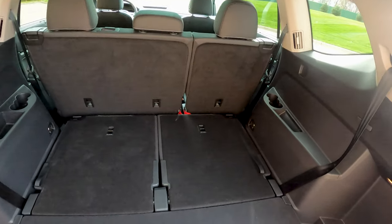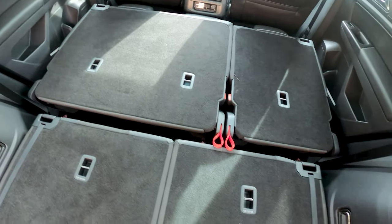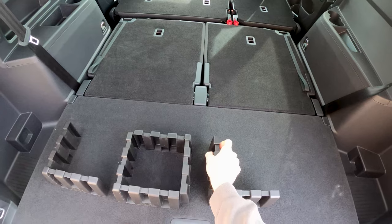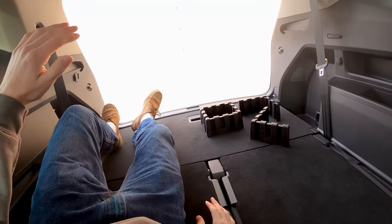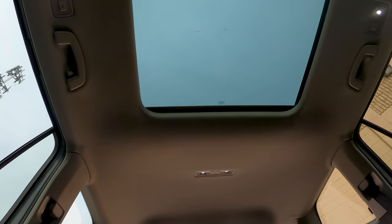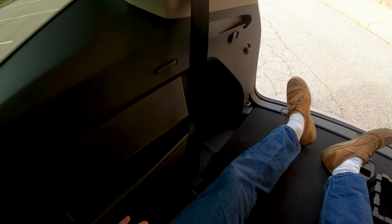If you crawl way back here and pull these levers, you can fold down the middle row too. Look at that — you have an entirely flat load surface all the way up to the first row. If you wanted to use this car for camping or sleeping back here, all of this space is available. I'm 5'10" and I can lay down. I've got a nice view out of the panoramic sunroof. It's comfortable, it's flat. This is honestly really, really good usable space, and I'm impressed with Volkswagen's utilization here.